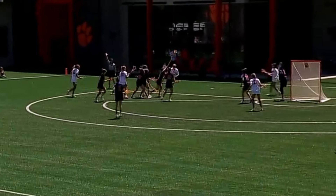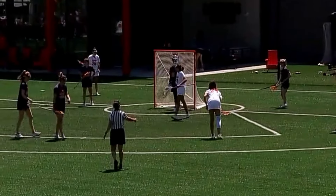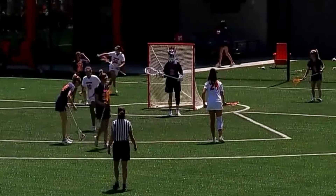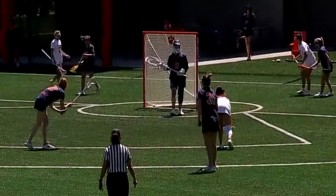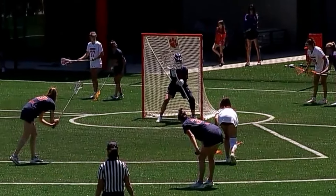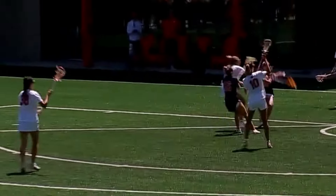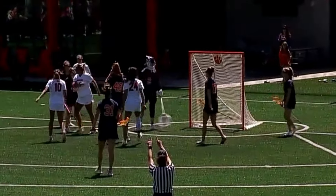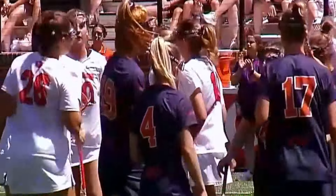Scramble for the ground ball — scooped up by Natalie Smith. Clemson looking to capitalize on this eight-meter opportunity — 0 for 3 on free positions today for a team that's converted almost 60% of them this year. Dumped in front, back away, past Schweitzer. And Clemson able to take advantage of the woman down — they pick up their second goal and cut into the Syracuse lead.